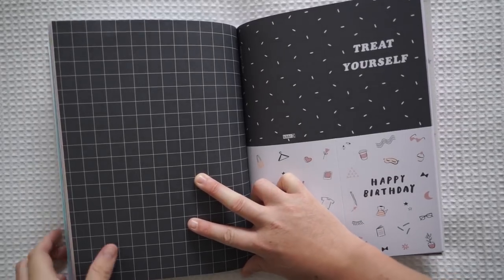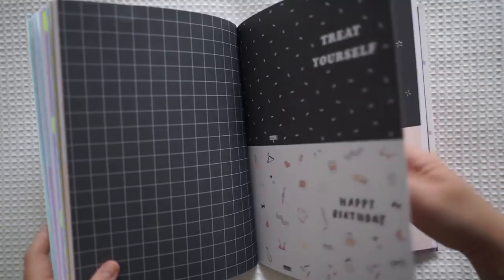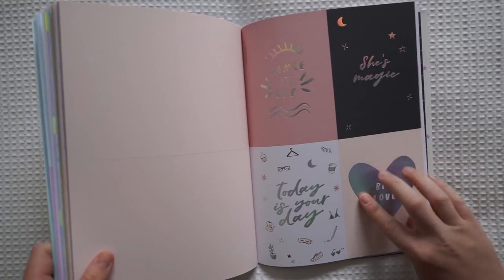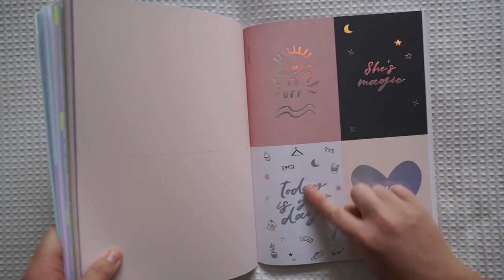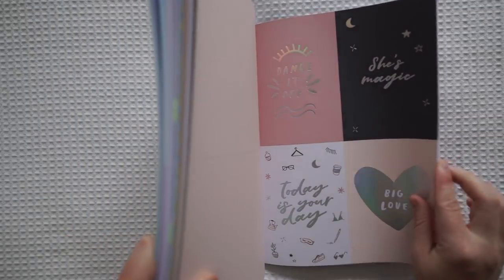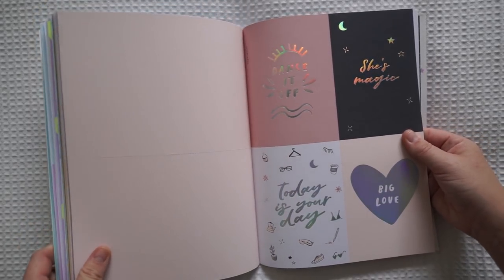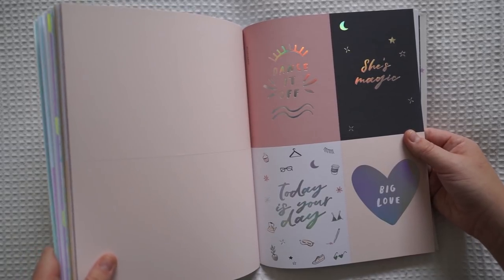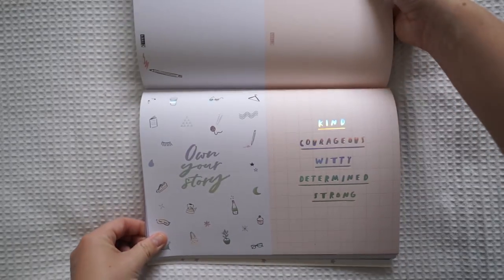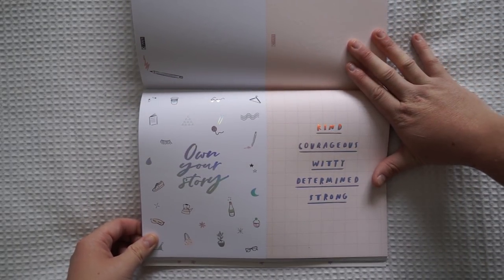'Treat yourself.' 'Happy birthday.' So this is thicker paper — this is the cardstock. I love this one so much. How pretty is this? It's a combination of the pinks and that star one — how it's all shiny. Silver, shiny, rainbow look. I love that. This is really cute. 'Own your story.' Kind, courageous, witty, determined, strong.